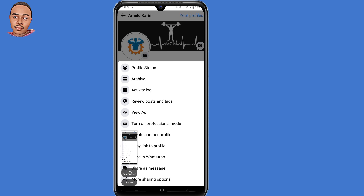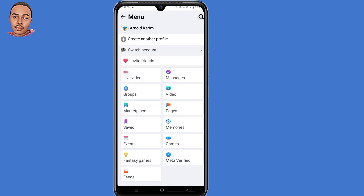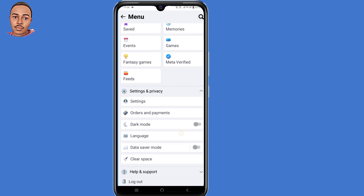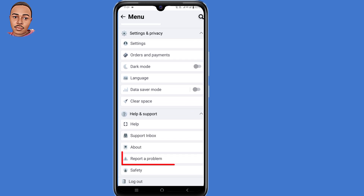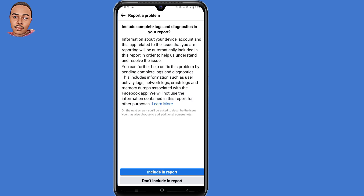Now go back, then tap on those lines at the top right corner and scroll down to Help and Support. Tap on the down arrow, then scroll down a little and select 'Report a Problem' — tap on that option. Then tap 'Continue', then tap 'Include in Report'.